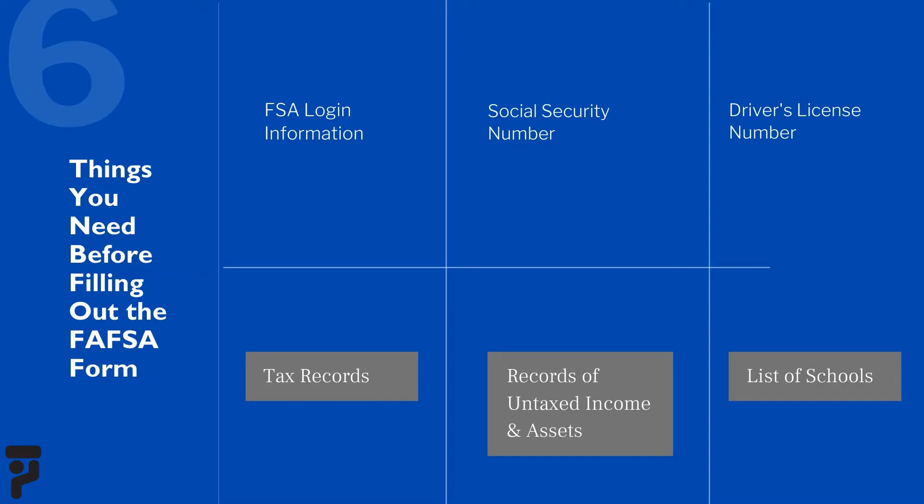The FAFSA form is available beginning October 1st, and you should fill it out as soon as possible on or after October 1st at the official government site, FAFSA.gov. It will be easier to complete the FAFSA form if you gather what you need ahead of time.